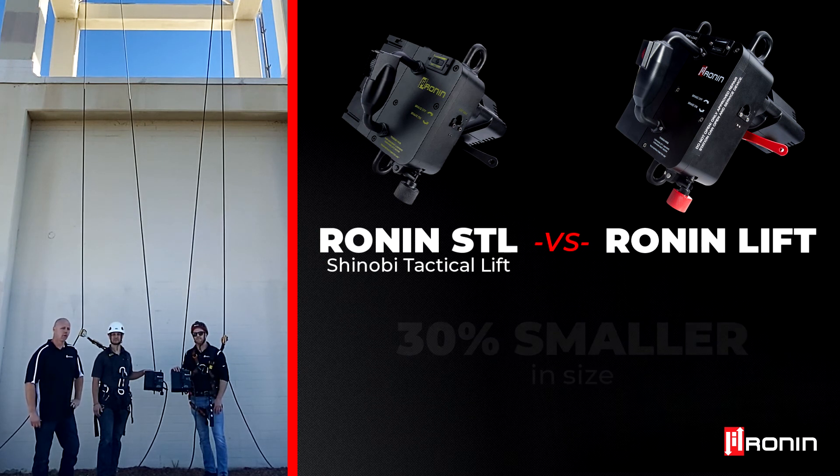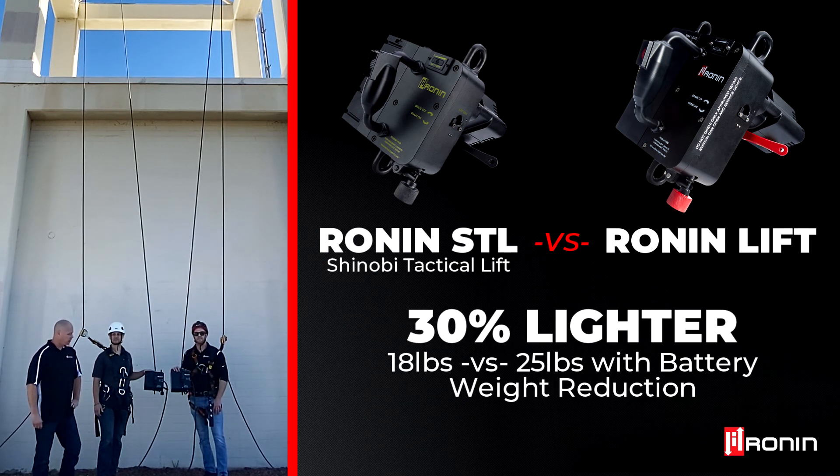It is also 30% lighter, with the Ronin weighing in at around 25 pounds. The Shinobi Tactical Lift comes in just a little bit under 18 pounds with the battery.